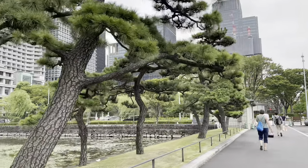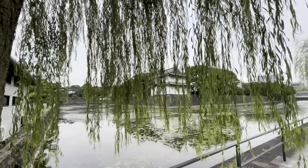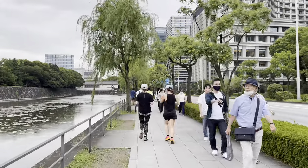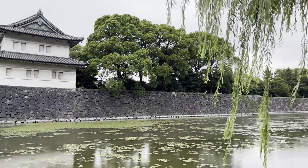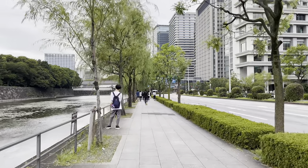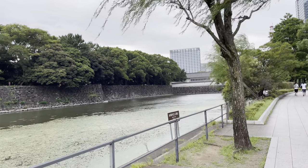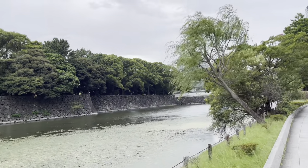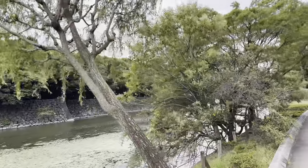Edo Castle was the Tokugawa family castle in the Edo period. There is no longer a central main building of Edo Castle, but we can still see several remaining architectural structures of Edo Castle. It's a Japanese pine tree. It's a willow tree.